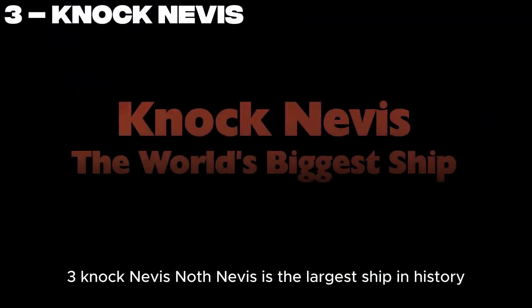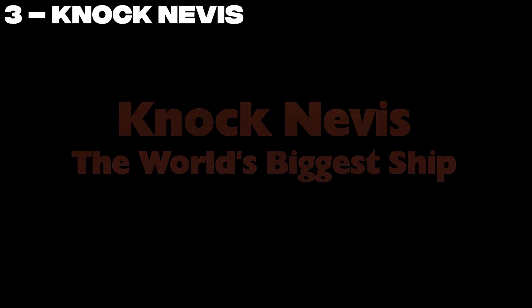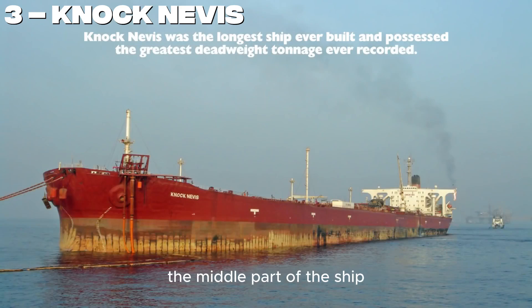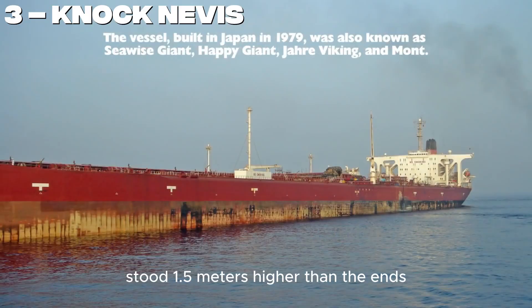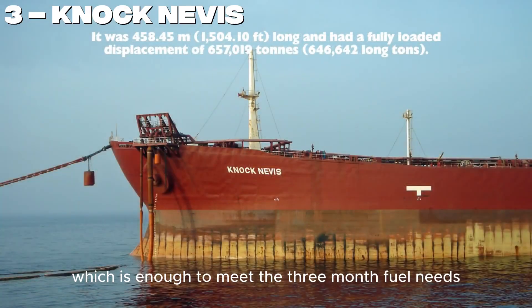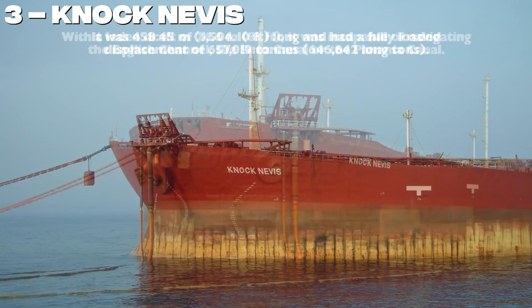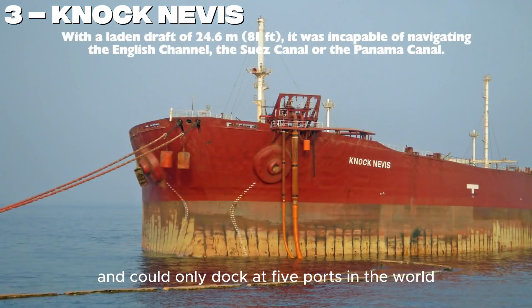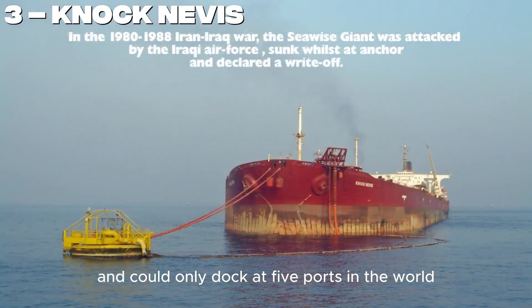Number 3. Knock Nevis — the largest ship in history. At 458 meters long, it was so massive that due to the Earth's curvature, the middle part of the ship stood 1.5 meters higher than the ends. It was capable of carrying 4.1 million barrels of oil — enough to meet the three-month fuel needs of all of Istanbul. This giant was operated by a crew of only 35 people and could only dock at five ports in the world.